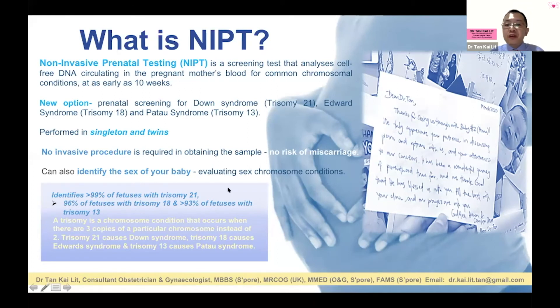The other caveat: if you have a high-risk NIPT result, does that mean your baby is definitely affected by Down syndrome? That's a different meaning altogether. A high-risk NIPT doesn't mean the baby is affected — the baby can still be normal. You still need to go for a diagnostic test: either amniocentesis or CVS (chorionic villus sampling) to confirm. It's very important not to make a decision based solely on a high-risk NIPT result.